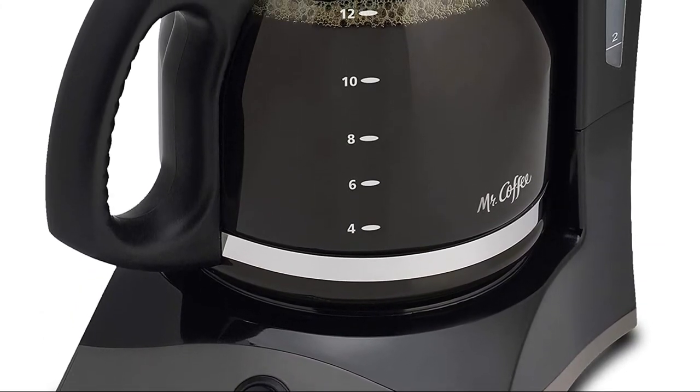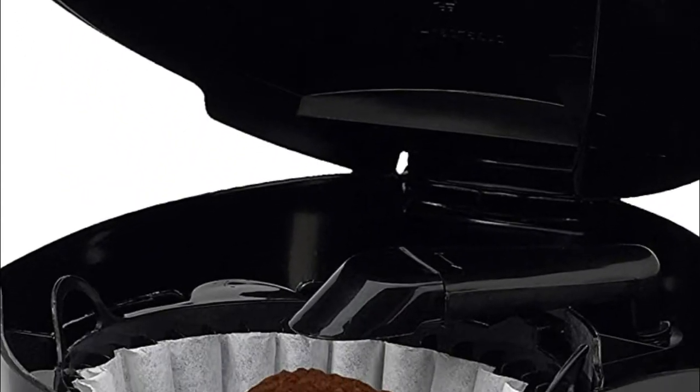Grab-a-cup auto-pause stops the brew cycle if you need a cup before brewing is finished. Easy cord storage eliminates counter clutter.